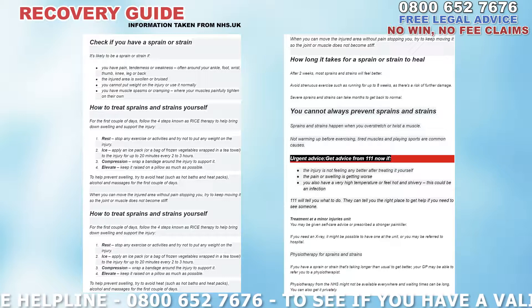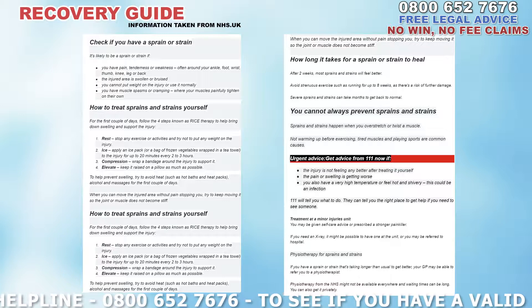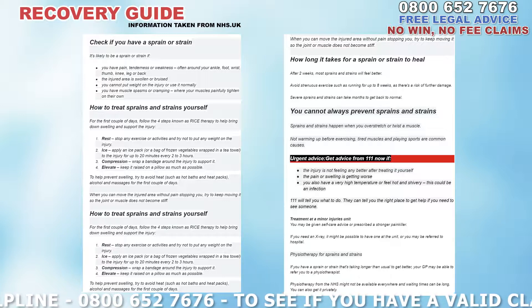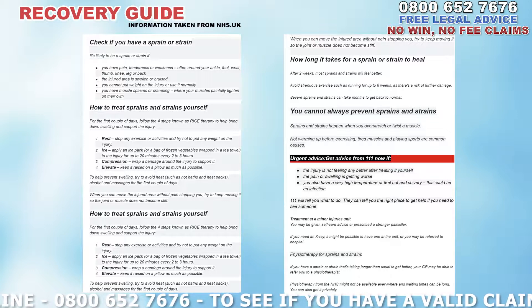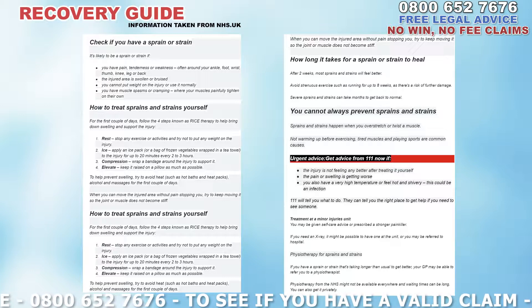Urgent advice: get advice from 111 now if the injury is not feeling any better after treating it yourself, if the pain or swelling is getting worse, or if you have a very high temperature or feel hot and shivery — this could be an infection. 111 will tell you what to do and can tell you the right place to get help if you need to see someone.